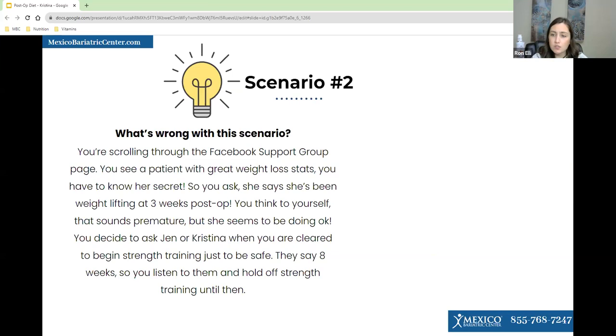Another poll question. What's wrong with this scenario? You're scrolling through Facebook and see a patient with great results who says she's been weightlifting. You think that sounds early, so you ask your surgeon liaison and the nutritionist when you can start strength training, and both say eight weeks. You listen and hold off until then. The answer is: you did everything right — the other patient started weightlifting way too early. You should avoid weight training until six to eight weeks, preferably eight weeks.